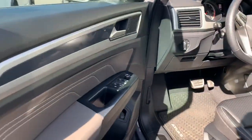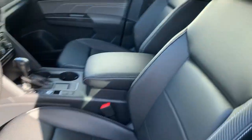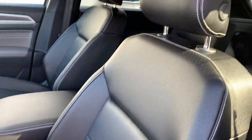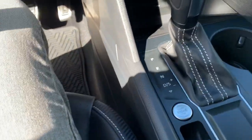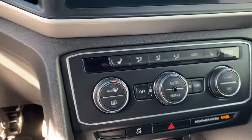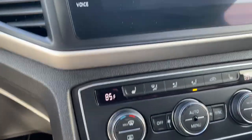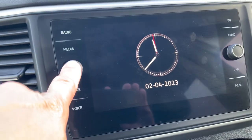It's keyless entry, push button start and stop. Super nice comfortable leatherette seats, adjustable headrests, still covers on the pedals. We've also got dual zone climate control and heated front seats, with a nice touchscreen audio system.